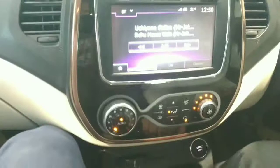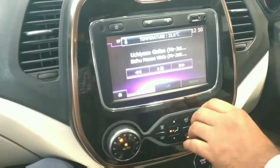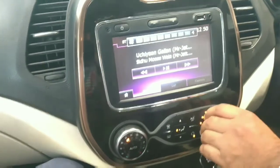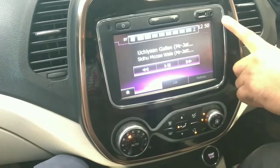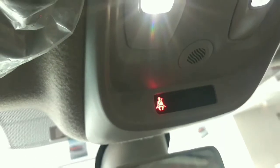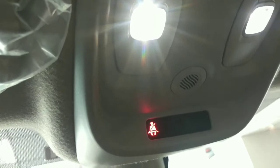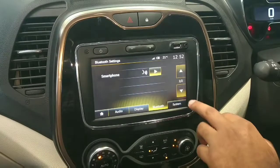A rear camera is also given. There is auto AC with surround illumination, and the sound system is very good as already described. The blower controls are also accessible and easy to operate.